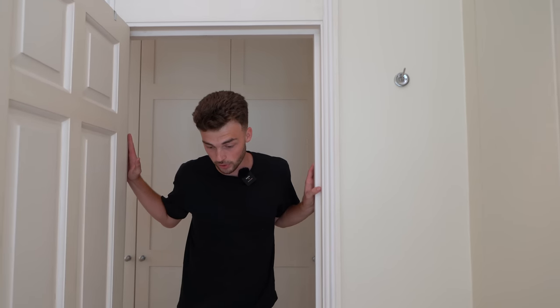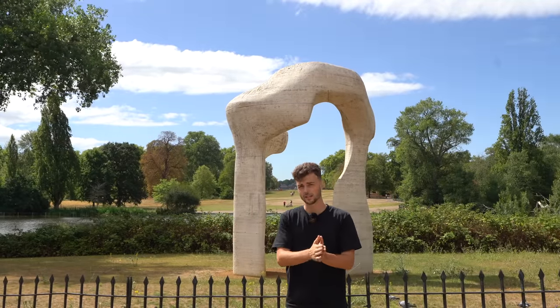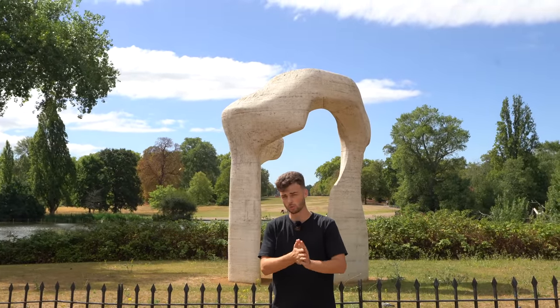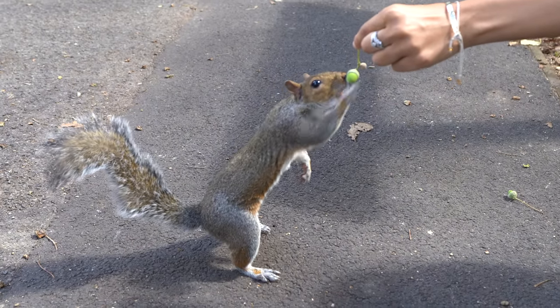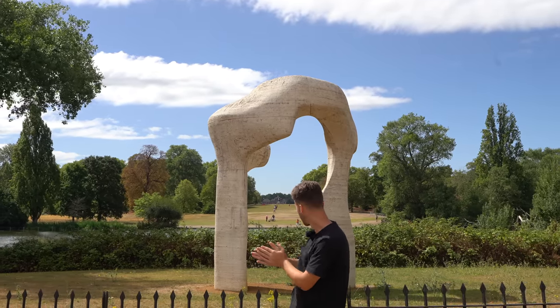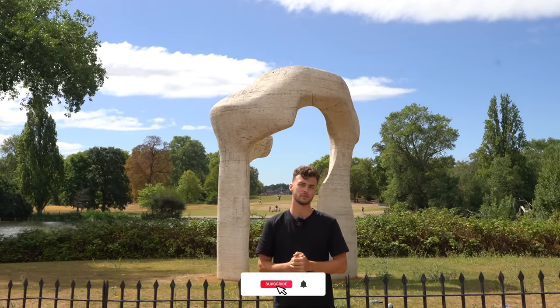Although we're finished in the property, we're heading into the local area to show you why having a property in central London is great. We're now in Hyde Park, just five minutes away from the property. We walked past a few pubs on the way — there are tons of those. There's loads of wildlife, all the ponds — it's an absolutely lovely space. In the background we've got Kensington Palace as well, which is awesome. Hope you guys enjoyed this video — make sure to like and subscribe and we'll see you in the next one.